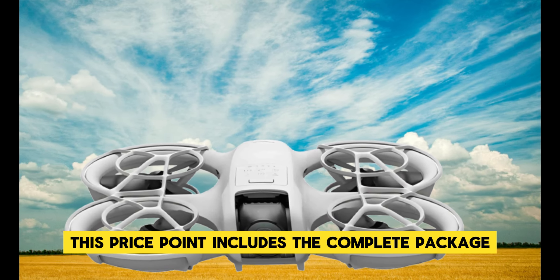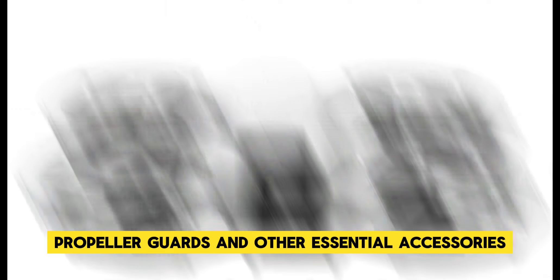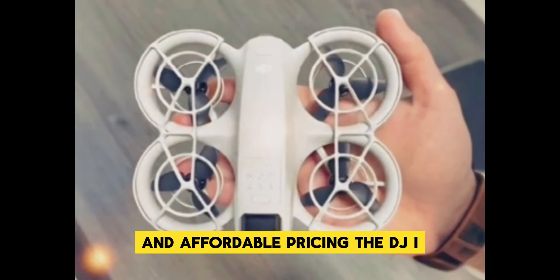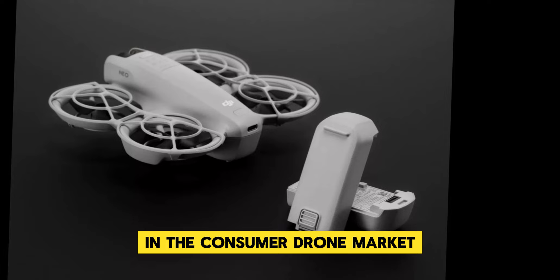This price point includes the complete package: the drone, remote control, battery, propeller guards, and other essential accessories. With its impressive array of features and affordable pricing, the DJI Neo is positioned to make a significant impact in the consumer drone market.